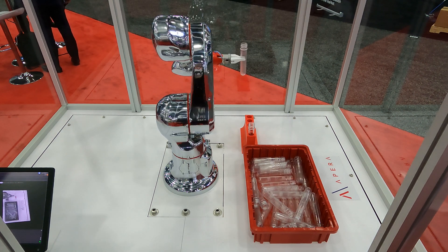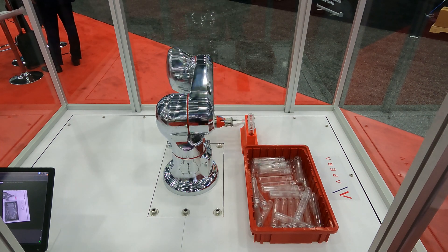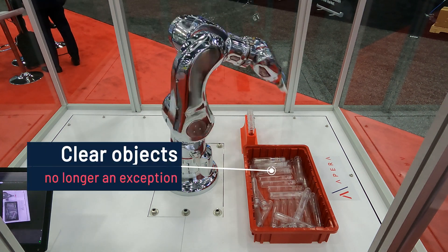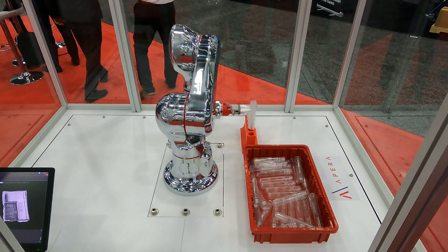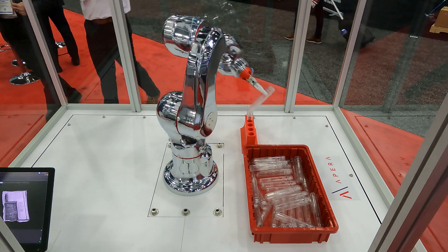We're using the robot to pick clear tubes and orient them for placement in the fixture. Clear and translucent objects were previously considered an impossible vision task — it was hard for vision to tell the objects apart. Apera AI has conquered this challenge. Our AI is able to understand the appearance of clear and translucent objects under different lighting conditions and tell them apart for fast robotic guidance.